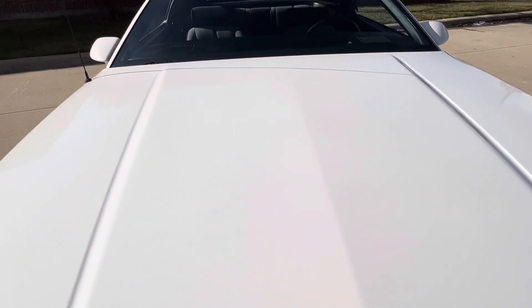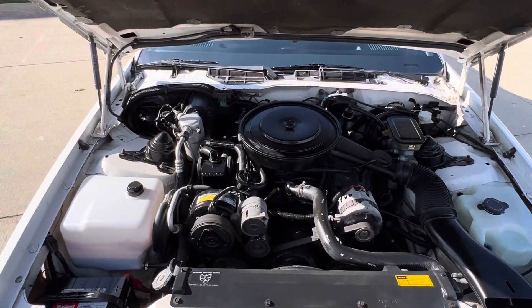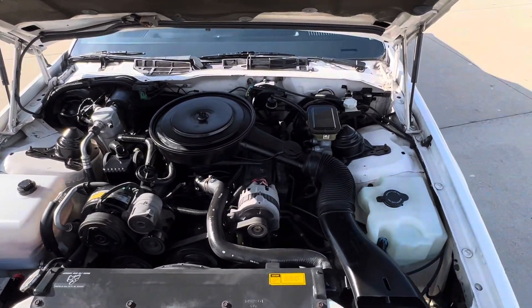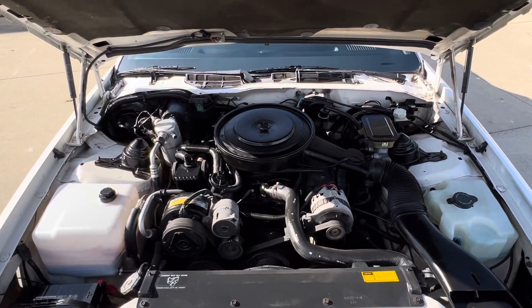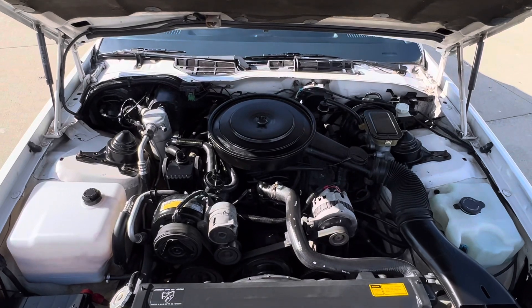Nice and detailed under the hood. Newer battery. Nice and simple.